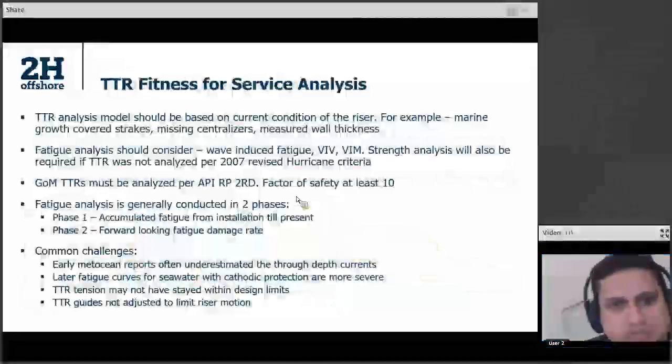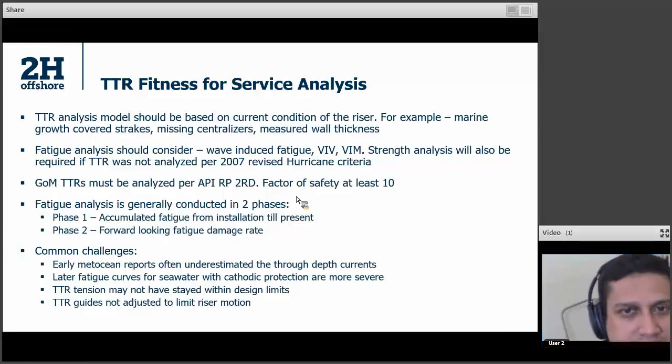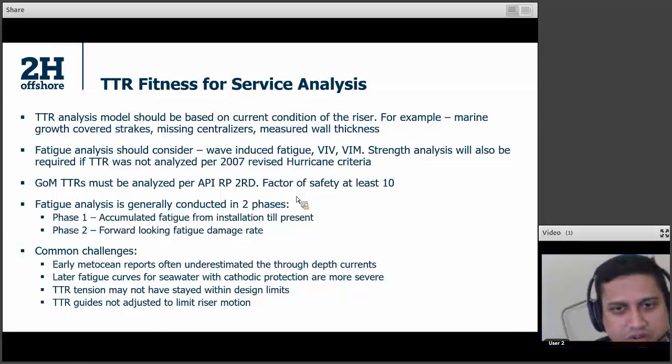Once you have done TTR inspections, the next thing is analysis. You have to consider the current condition of the riser and include all items that you have found — for example, missing centralizers or measured wall thickness that is lower. You incorporate that in your model. Generally, you'll do fatigue analysis, but sometimes you'll have to do strength as well — if the riser has not been checked for post-Katrina/Rita hurricane criteria, you'll have to do that. BESSI mandates that you do your analysis to API RP 2RD, because that is what is in the CFRs, the Code of Federal Regulations. That code is to be followed even though API STD 2RD is the new one. And your factor of safety has to be 10 — you cannot compromise on the factor of safety for TTRs.